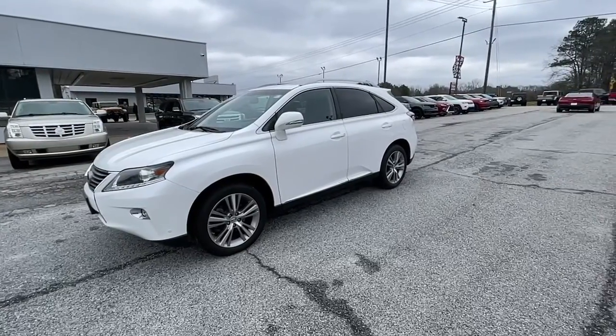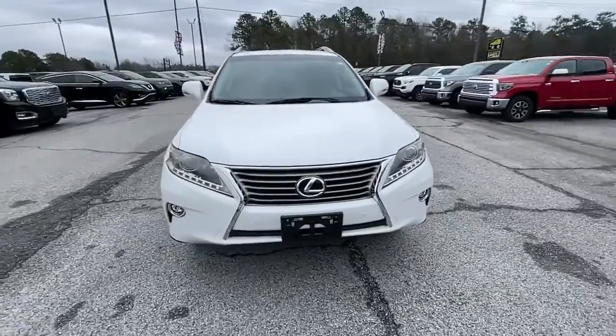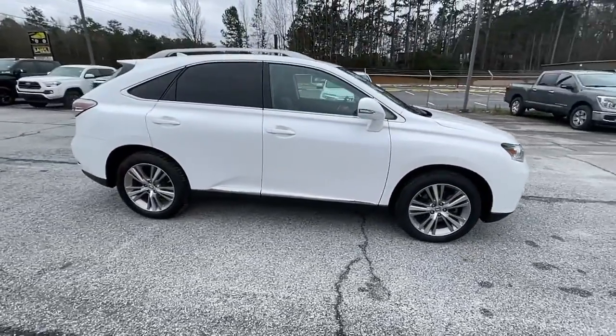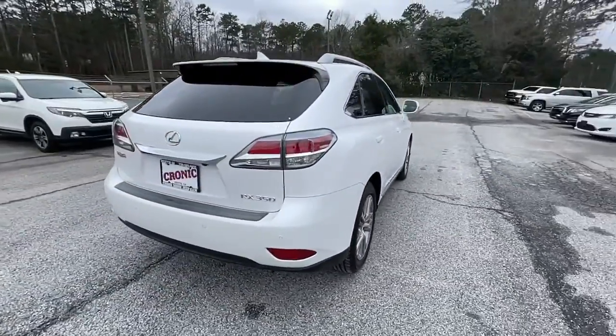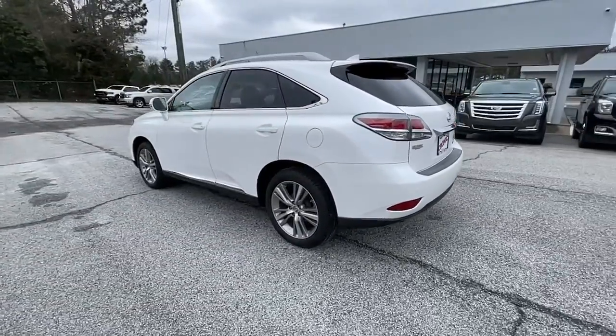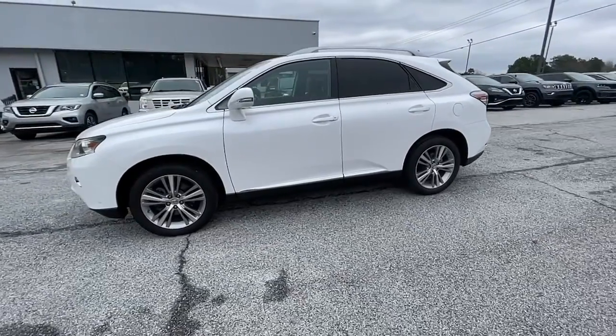Get into the 2015 Lexus RX. This vehicle is an outstanding buy with fewer than 90,000 miles on the odometer. Take a closer look at this captivating RX. From its calming high-end cabin to its creamy smooth ride to its suite of safety and infotainment tech, this refined SUV lets you cruise in comfort, confidence, and style.